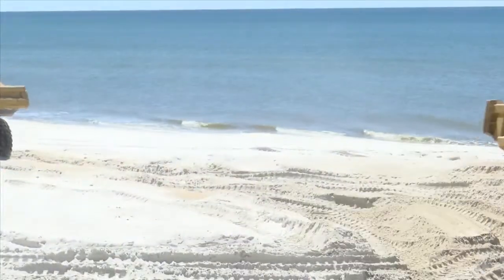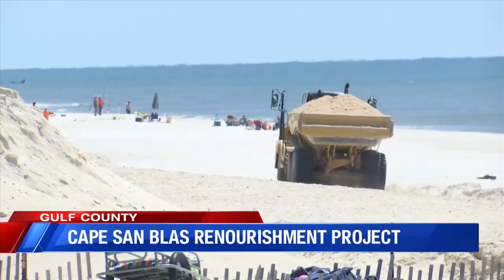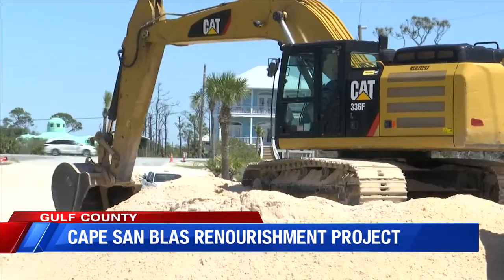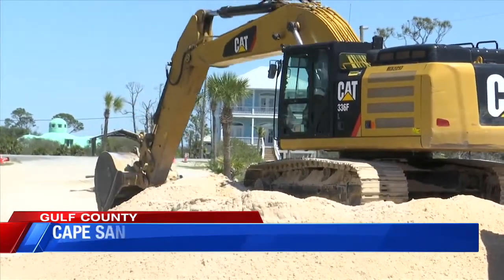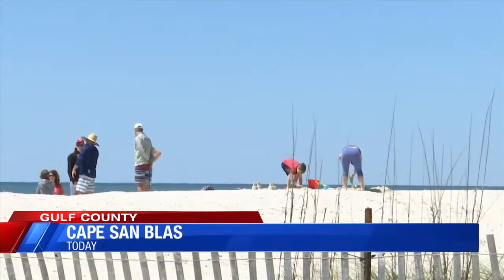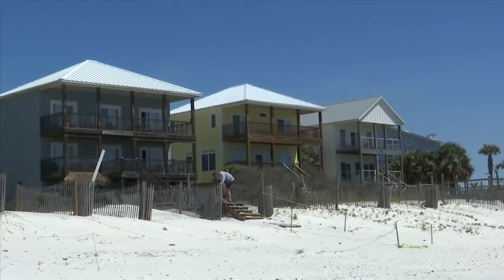Gulf County is in the process of moving 2.1 million cubic feet of sand from Honeyville to the Cape San Blas beaches. Funded by the National Fish and Wildlife Federation and the state, the process costs 5.8 million dollars in total. The purpose is to help better protect the houses and other infrastructure.